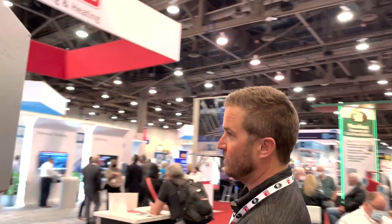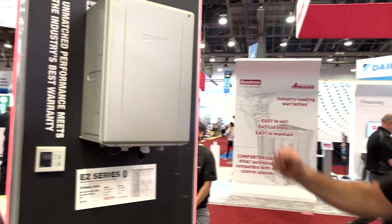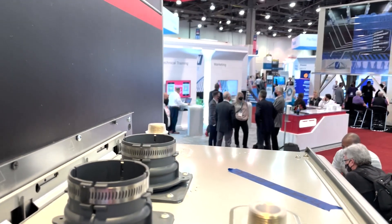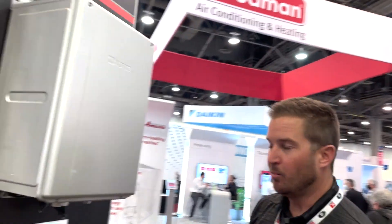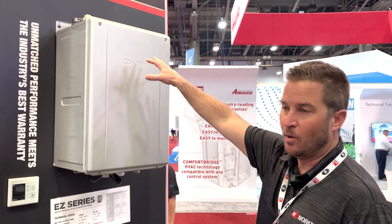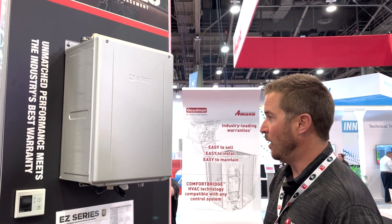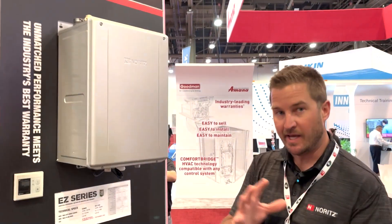This is our EZ Series model. We have top water connections, which installers will really appreciate on retrofit applications. Across America, when you want to go tankless and replace a tank-type water heater, you need to plumb the tankless unit where the tank was. By providing the water connections on top, we're already matching that footprint for the plumbing, which really streamlines the overall installation and allows plumbing partners to execute a high-level job going from a tank to a tankless system.